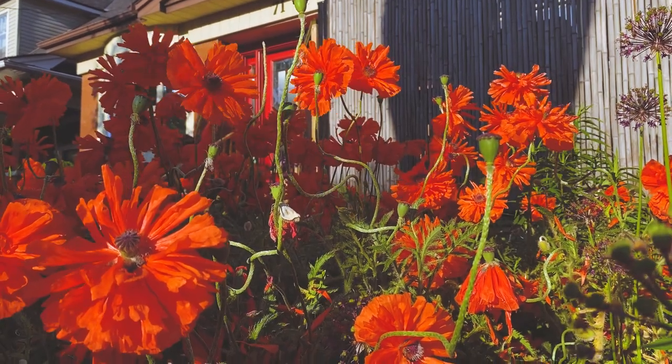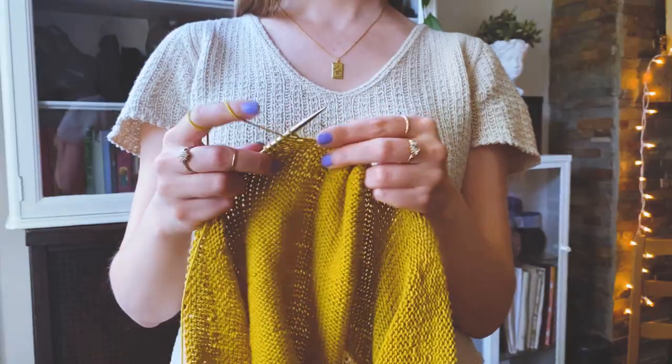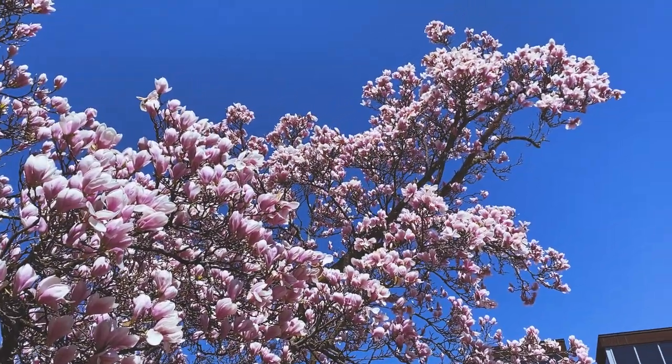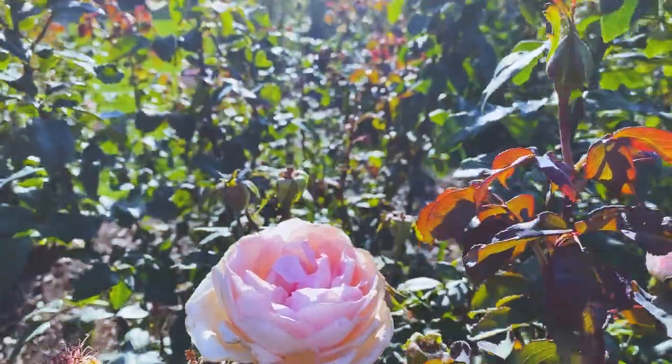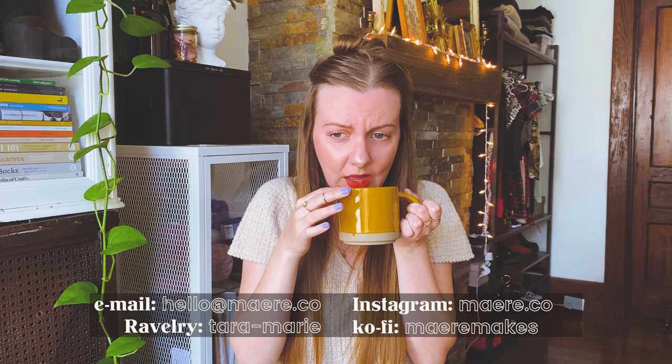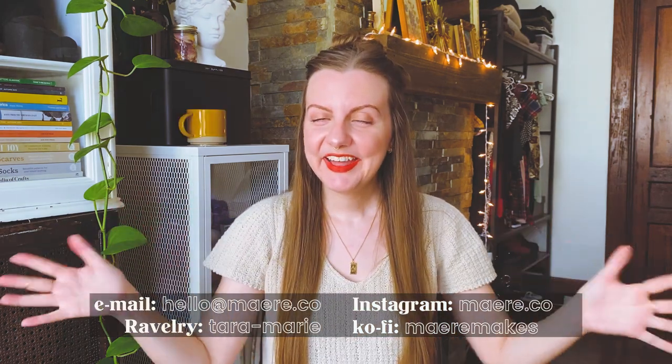My name is Tara Marie, you can call me Tara, and Mary Makes is a knitting podcast where I talk about my current projects. I'm coming to you from Hamilton, Ontario, which is situated on the traditional unceded territories of the Erie, Neutral, Huron-Wandat, Haudenosaunee, and Mississaugas. Hi, hello, welcome.